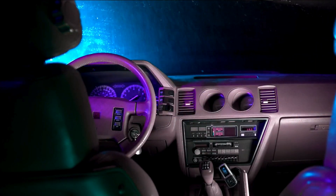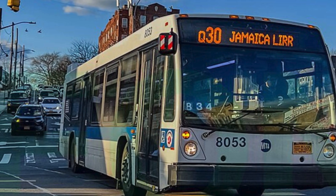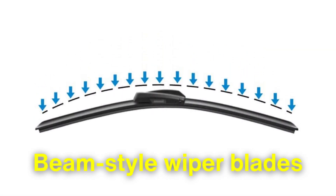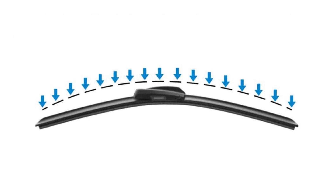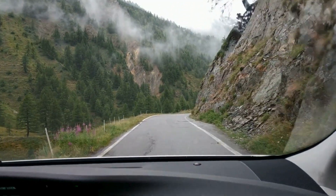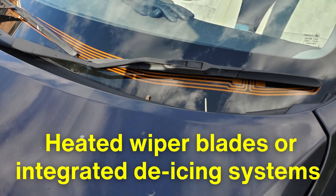Windshield wipers have also evolved to meet the demands of modern vehicle designs. As windshields have become larger and more curved, wiper systems have had to adapt to ensure full coverage. This has led to innovations such as beam-style wiper blades, which lack a traditional metal frame and instead rely on a flexible, curved design to conform to the shape of the windshield. These blades provide superior performance on contoured glass surfaces and have become increasingly popular in contemporary vehicles. Additionally, some high-end vehicles now feature heated wiper blades or integrated de-icing systems, further enhancing their performance in harsh winter conditions.